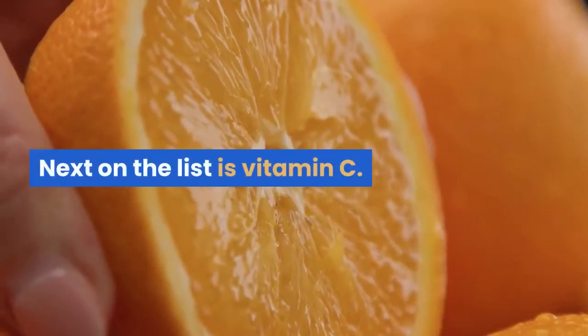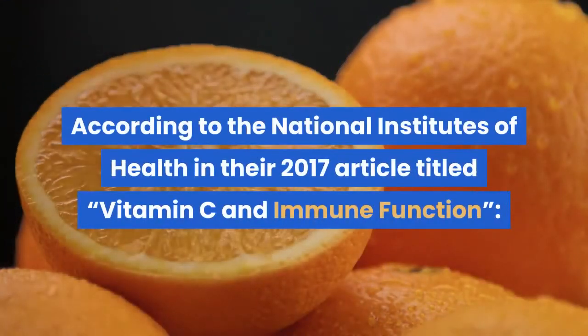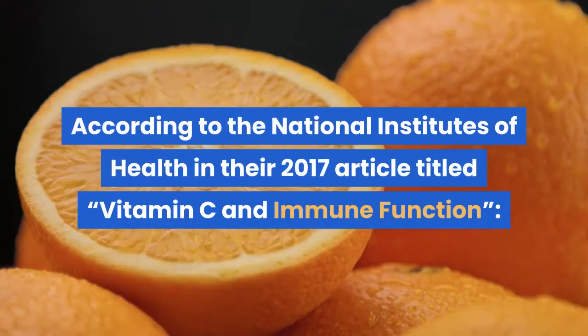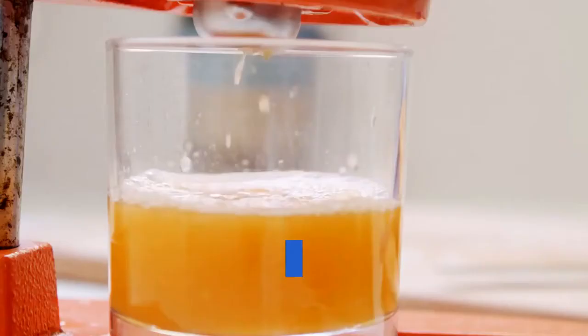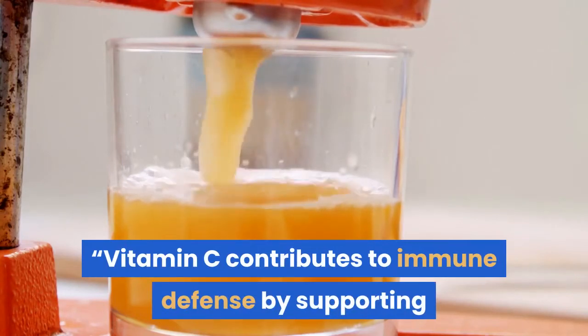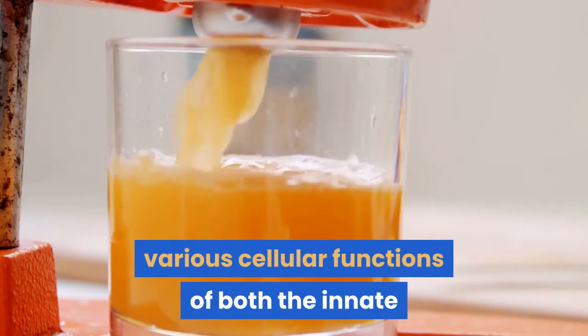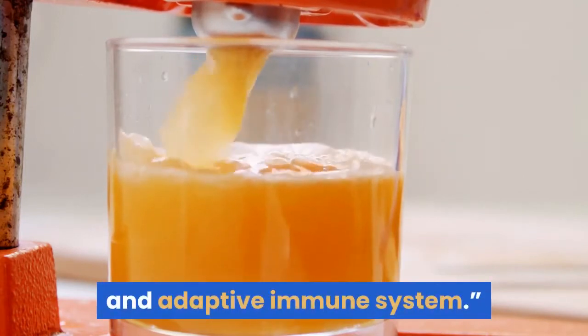Next on the list is vitamin C. According to the National Institutes of Health in their 2017 article titled Vitamin C and Immune Function: "Vitamin C contributes to immune defense by supporting various cellular functions of both the innate and adaptive immune system."